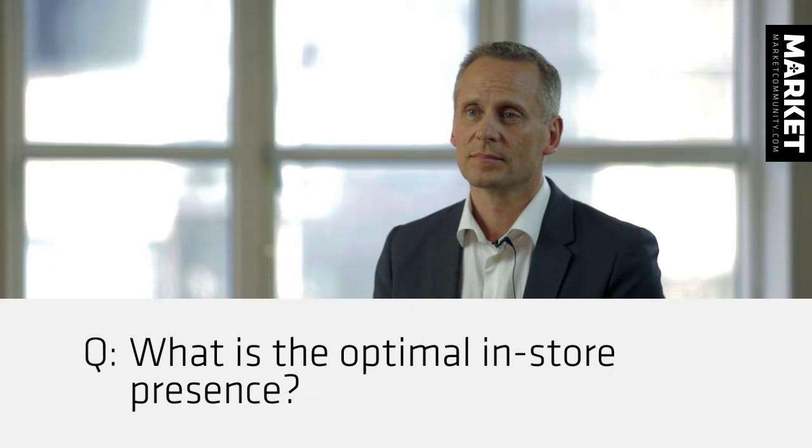What is the optimal in-store presence? In regards to in-store, there are many different ways to communicate. One is your own signals you want to send by putting up signs or writing prices and things like that. Another thing is what your goods are representing and how you present them. It's very much a mix of what the consumer actually comes to acquire and what you actually want to tell them when they are there.